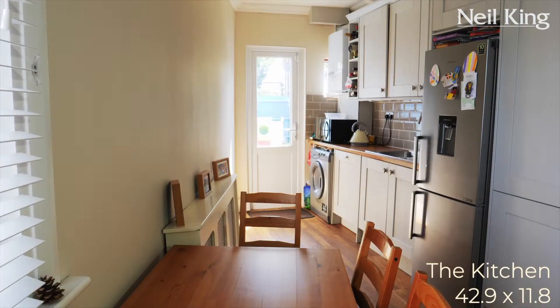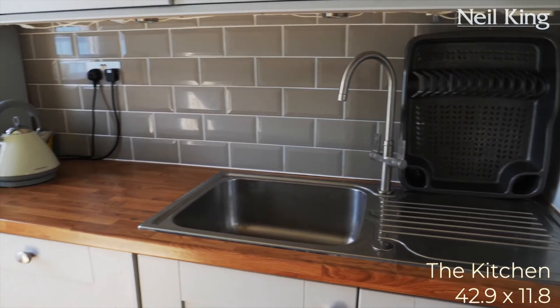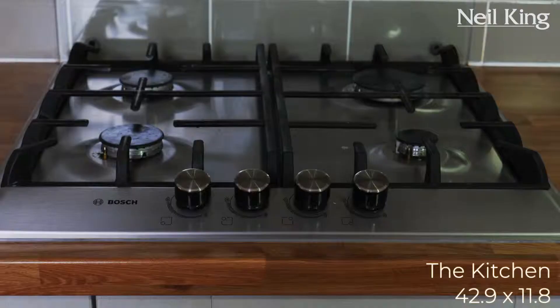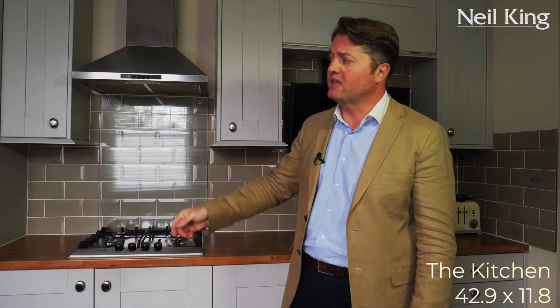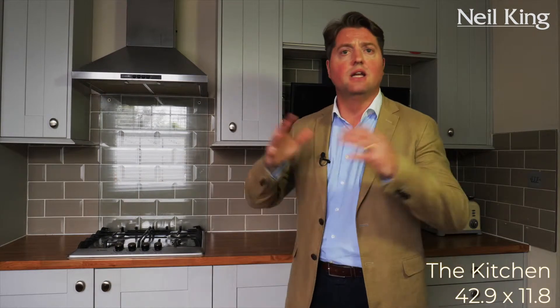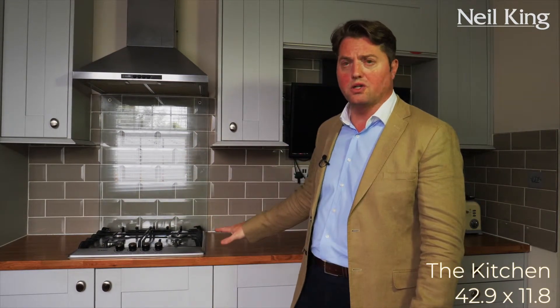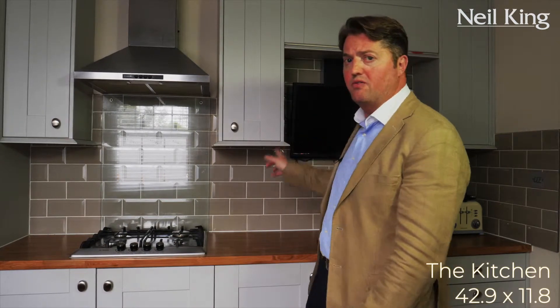Now in the kitchen breakfast room. This is a really good sized room. Some great thought and preparation has been put into this. A bank of units running along the whole length of the rear wall. Plumbing for washing machine, plumbing for dishwasher, a new Vaillant central heating boiler, four-ring hob, extractor over, housed oven, space for fridge freezer — the list goes on. Lots of storage, lots of work surface, even space for a TV, and behind you there's space for a settee and a dining room suite.